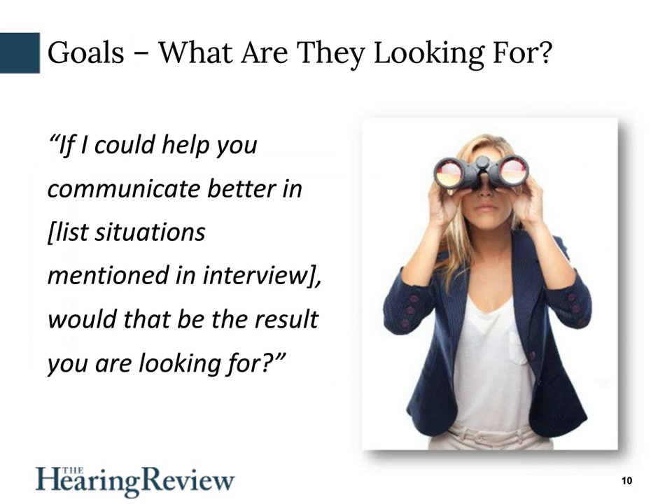Then, what is the patient looking for from you? I once heard a very respected professional who's great at convincing patients to get hearing aids. He said, 'If I can help you understand your grandchild or be able to hear that movie when you go with your wife, is that the help you're looking for today?' — and he said that before he even did the testing. He tried to pull out of the patient why they were there and what their goal for that appointment was. When a patient says, 'Yes, that's the help I'm looking for,' they've basically already committed to getting help for their problem.